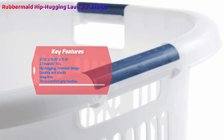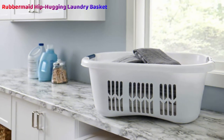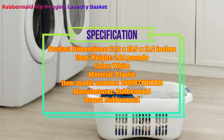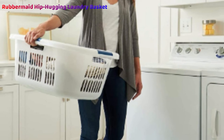Rubbermaid also includes two comfortable handles on the narrower ends for lifting and moving clothes. This basket holds 74 liters, plenty for an average laundry load. The cutout design allows ventilation without snagging your laundry, and the reinforced lip adds stability and durability for hundreds of loads. Three comfort-grip handles allow the basket to be carried in front or on your hip with ease.